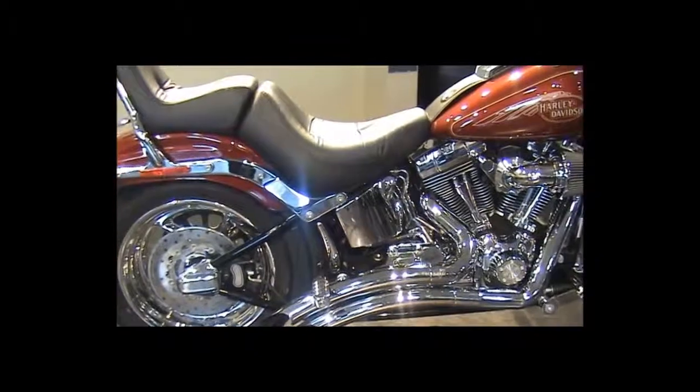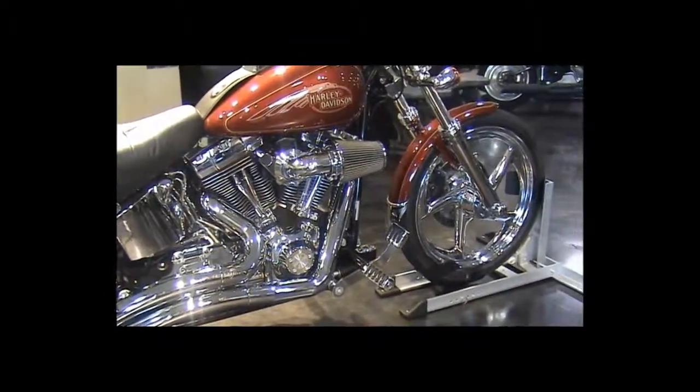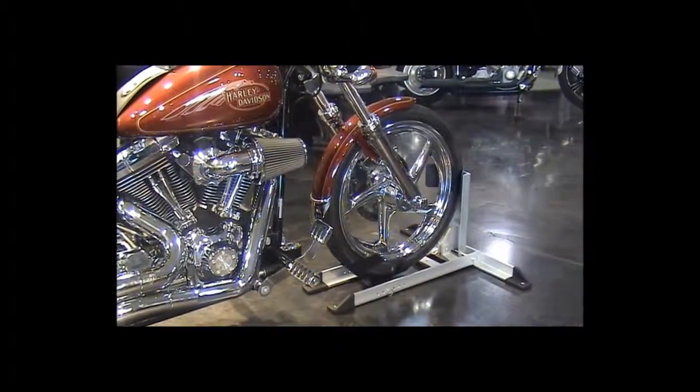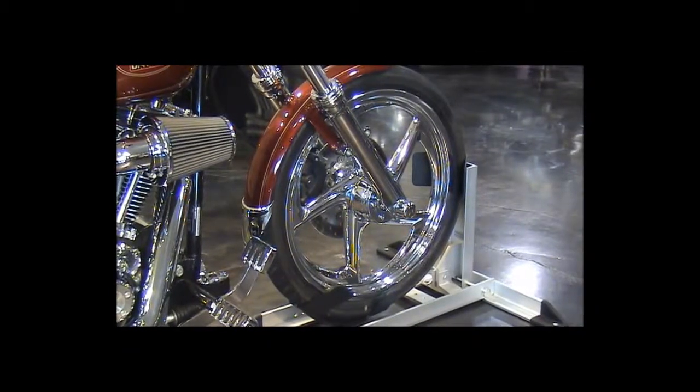The chrome spark plug covers match the primary engine cover. Chrome fender upper front accents and custom chrome wheels.